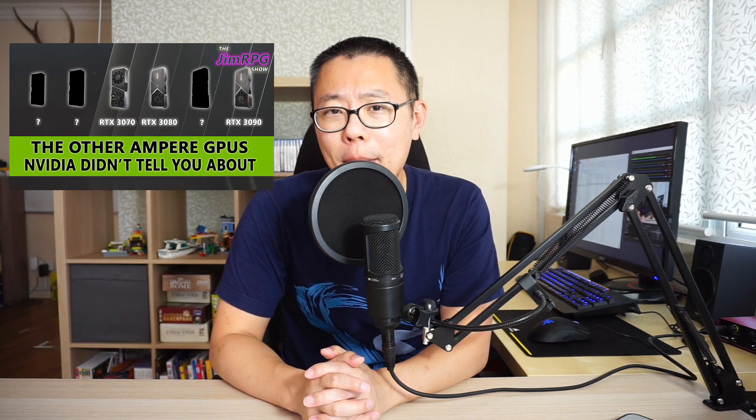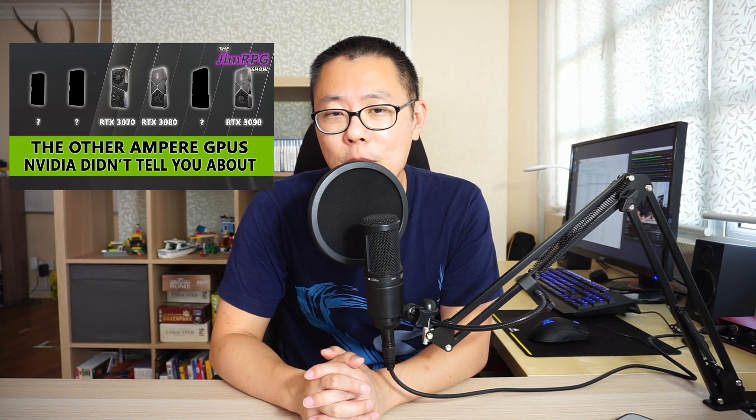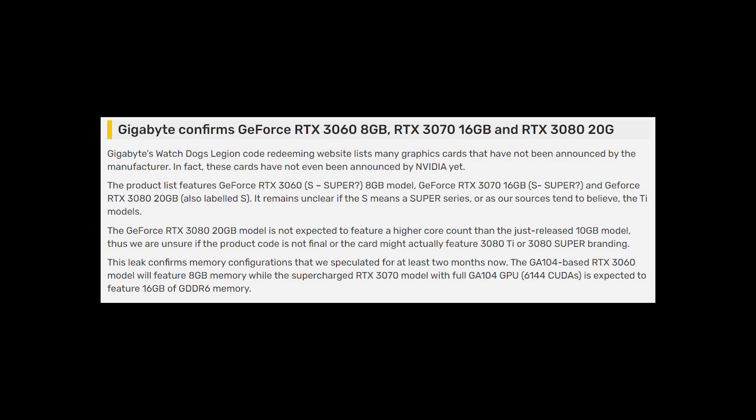Welcome to the GPU show. Gigabyte has confirmed on their website there's going to be a 3060 8 gigabyte card, 16 gigabyte cards of the 3070, and 20 gigabyte cards of the 3080. We made a video about this a couple of weeks ago where we speculated on all the cards that Nvidia didn't announce, and effectively these are all the cards we talked about. We're going to look at the news article first, then the card variants, and then discuss.